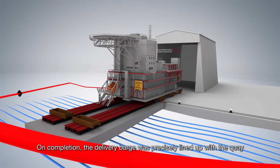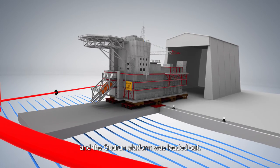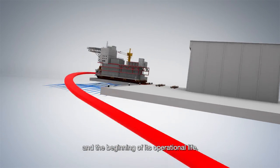On completion, the delivery barge was precisely lined up with the quay, and the Gudrun platform was loaded out, ready for its journey to the North Sea and the beginning of its operational life.